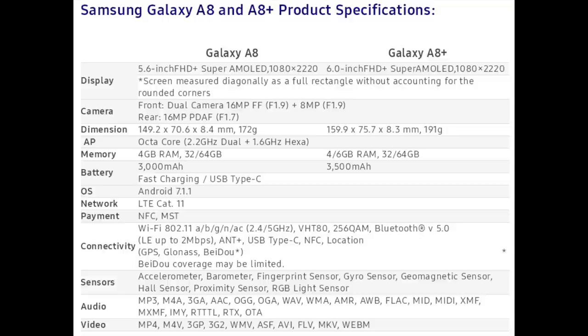For the Galaxy A8 Plus, the main differences concern the screen — a larger 6.0-inch FHD+ Super AMOLED 1080x2220 display — and the RAM, with the option to have up to 6 GB.